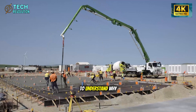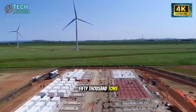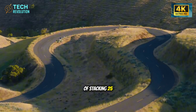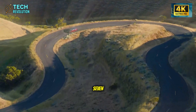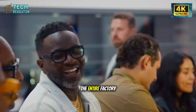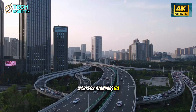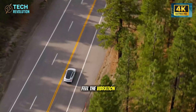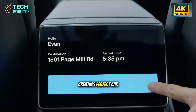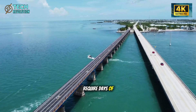To understand why this machine matters, we need to talk about pressure. 50,000 tons of force is the equivalent of stacking 25 fully loaded Boeing 747s on top of each other. When this machine activates, the entire factory floor shakes. Workers standing 50 feet away feel the vibration through their boots. And this happens every 90 seconds, creating perfect car frames with precision that used to require days of human labor.